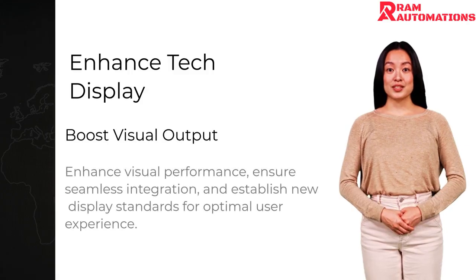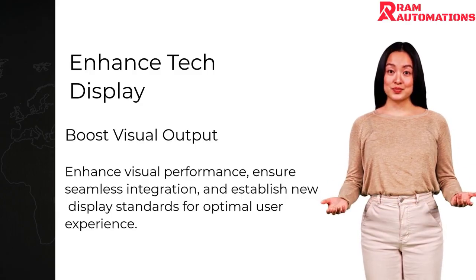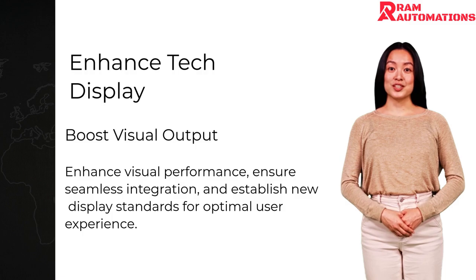This high-quality card is engineered to enhance visual output, delivering crisp and vibrant images. Its seamless integration into various systems ensures reliable performance.